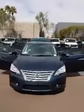Hey, how's it going Anna? This is Chris Ortiz with ABC Nissan. What I have for you here is my Nissan Sentra SL. This is going to be a four cylinder with a CVT transmission.